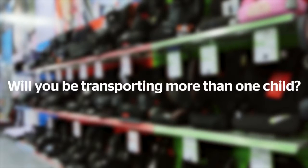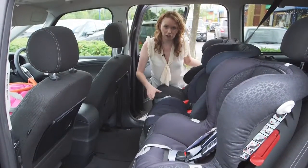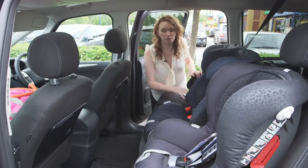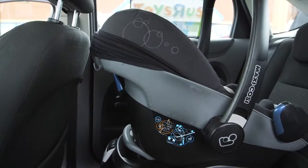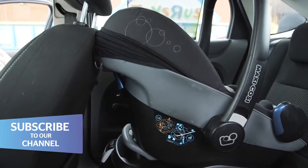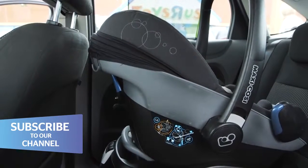Will you be transporting more than one child? If you already have child car seats, make sure you take them along to the fitting so that you can check the new one will fit alongside them, or if you can't take them with you, at very least mention it to the retailer. How tall are you? Tall people in the front seats can affect how much room there is for a rearward facing child car seat, so keep this in mind when shopping.